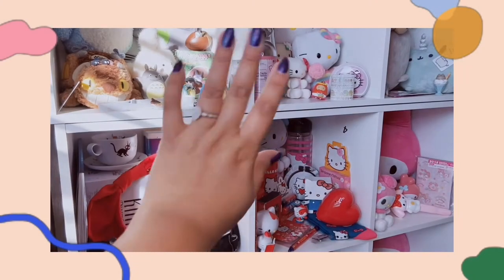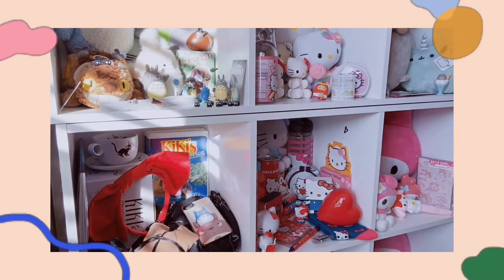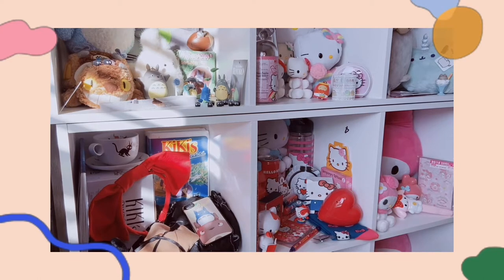Hi everybody! Welcome back to my channel. In today's video, it's going to be a little something, a little different, but nonetheless very exciting. In this video, I will be sharing with you a huge collective Round One wins haul.